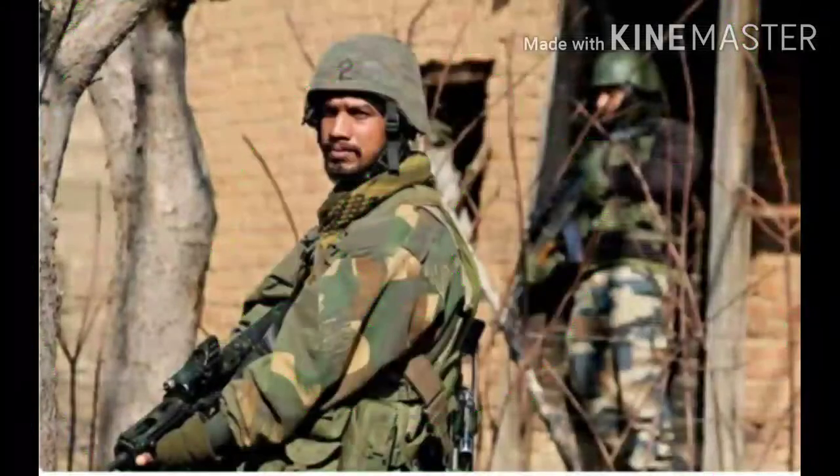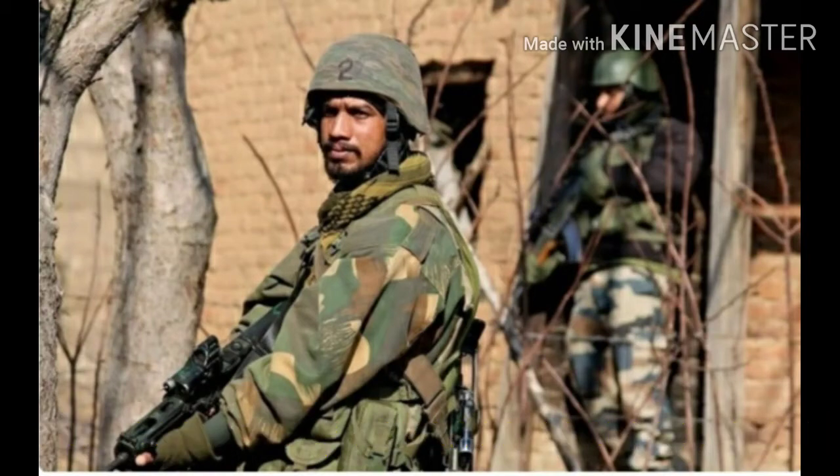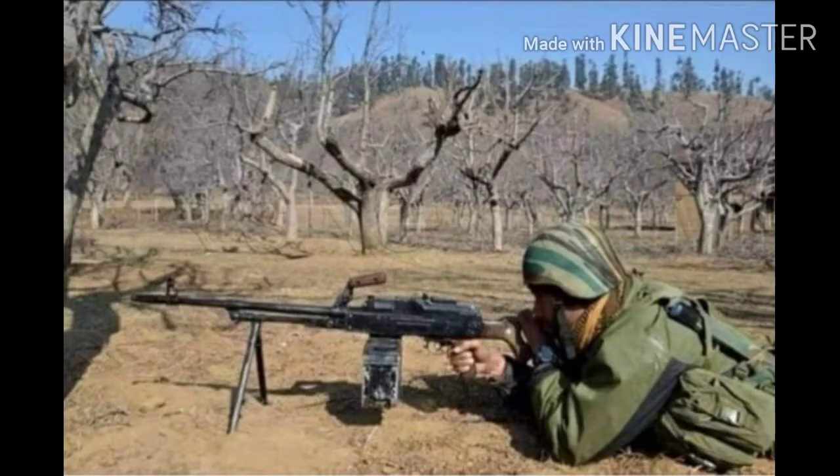Number 3: Tata Heavy Duty Advanced Combat Helmet. It is similar to the MKU Advanced Combat Helmet, but the difference is that this helmet features better back-head protection.